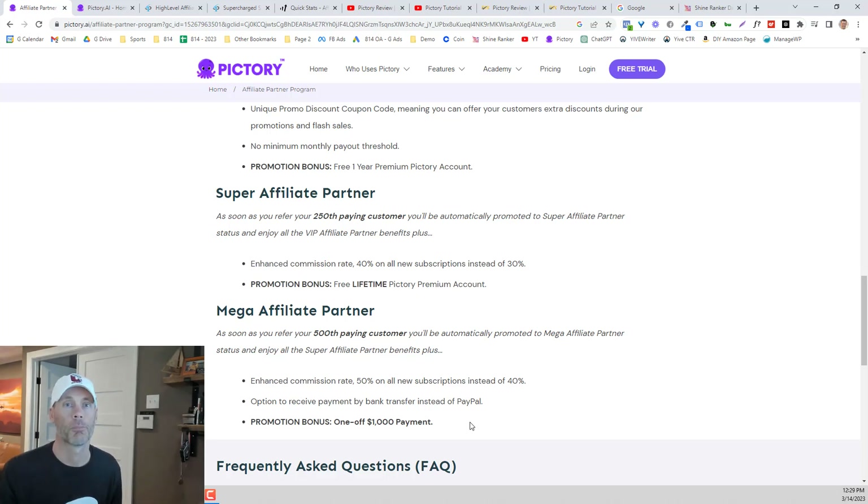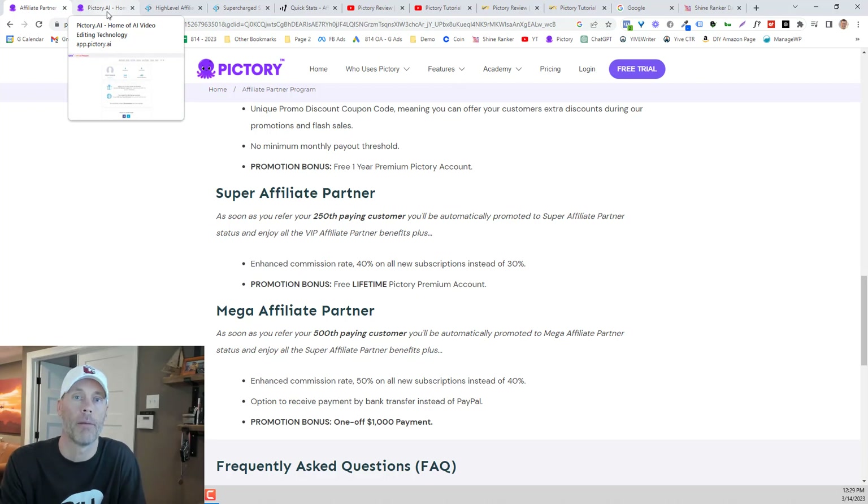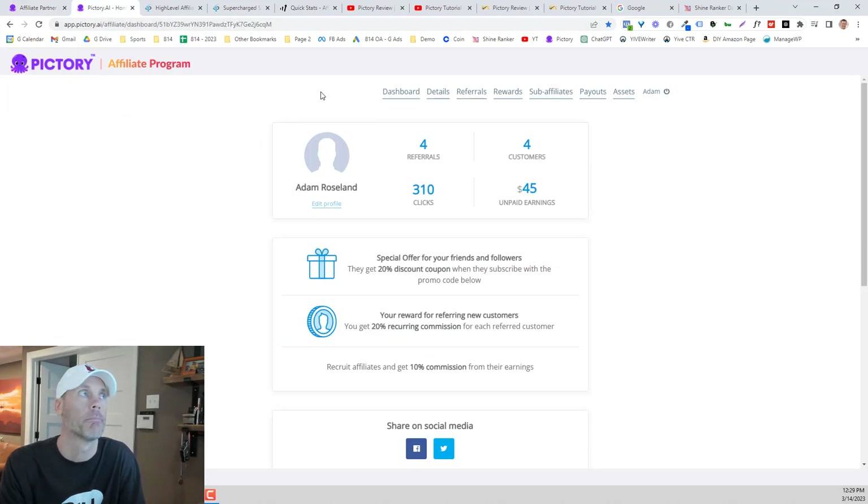So now I'm gonna start to explain what I'm doing, how I do it, and the results I've had very quickly. I just got started with this program. My first new promotion was two weeks ago. I've gotten 310 clicks, I've had four referrals, four customers, and I've made $45. This all came last night, which was pretty awesome to see. I think I made two videos, and the second video really caught fire a bit.